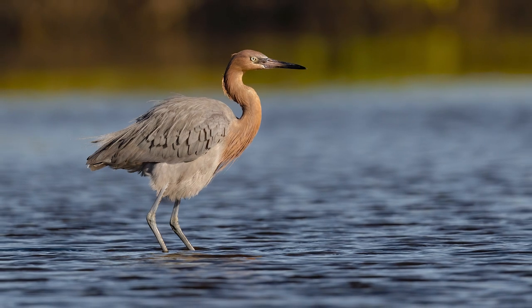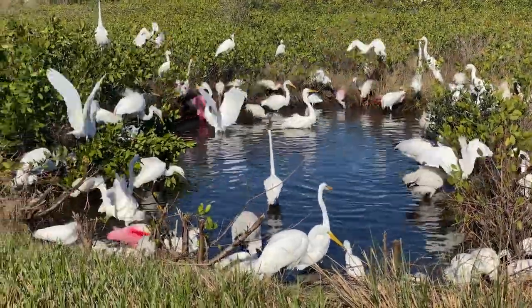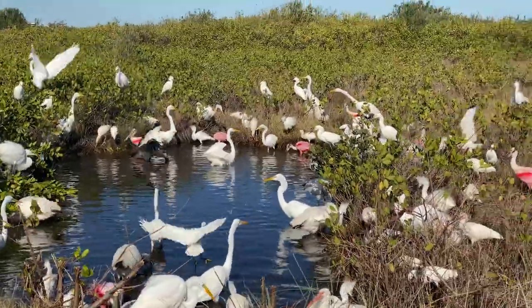Let's head back to that craziness and that little pocket of water way in the back. There they are — what a spectacle of birds. It's like a feeding frenzy going on here. There's no real rhyme or reason to any of it, but it's quite the show.